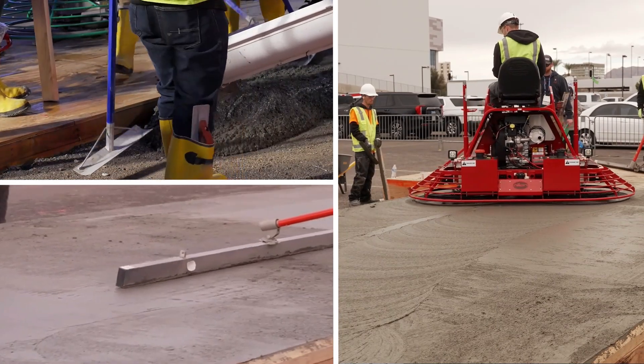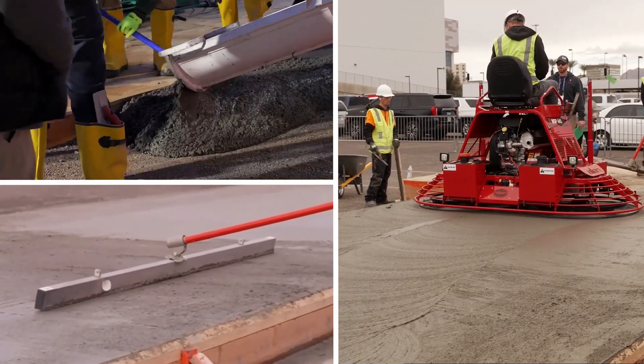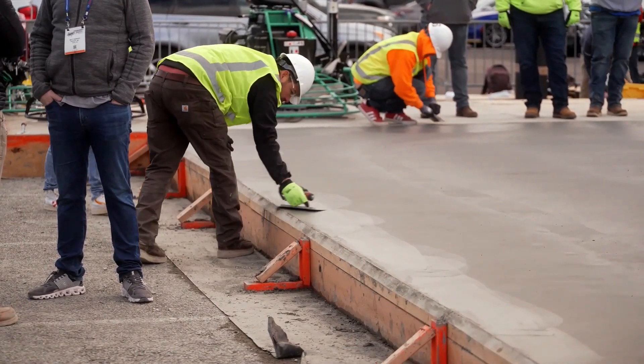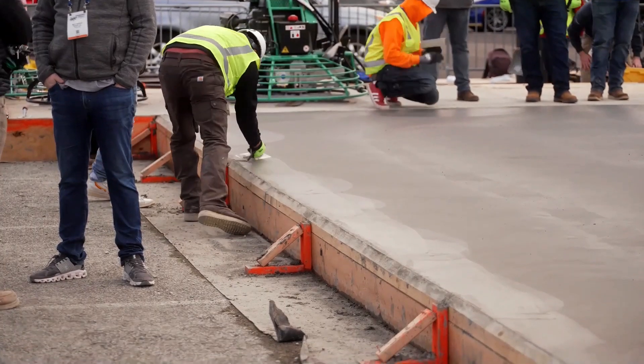Concrete flat work is the process of pouring, leveling, and finishing concrete to create flat surfaces. It is used to create a variety of structures, including sidewalks, driveways, patios, floors, and warehouse slabs.